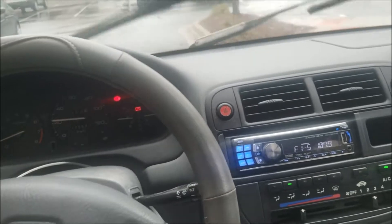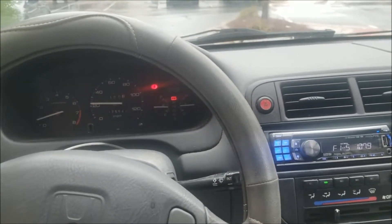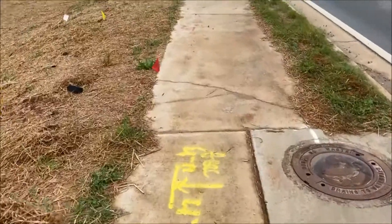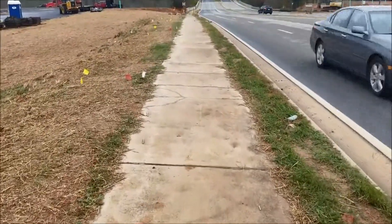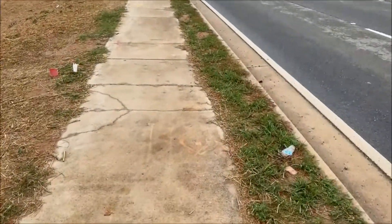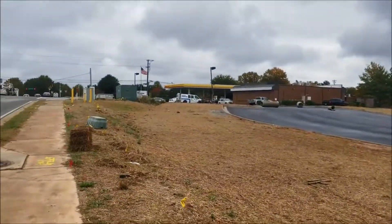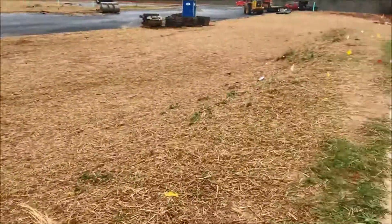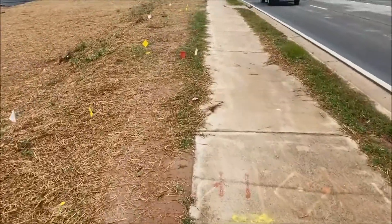I'm gonna let it run for a little while longer, then take it in. Alright guys, so the Civic sold - got 1200 for it. Had almost a thousand dollars in it. It's another next day flip. There it is right next to the van. Made about 200 in a day - next day flip.